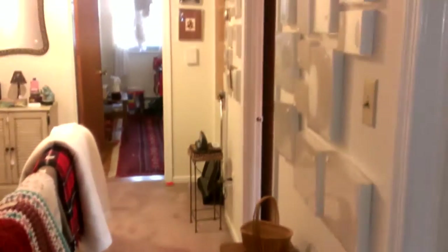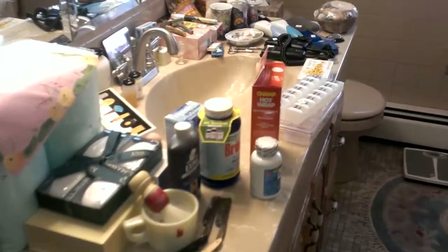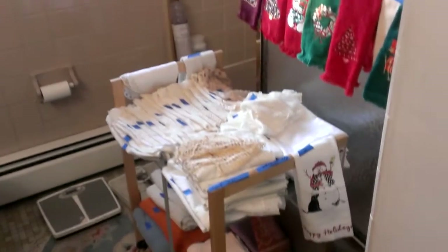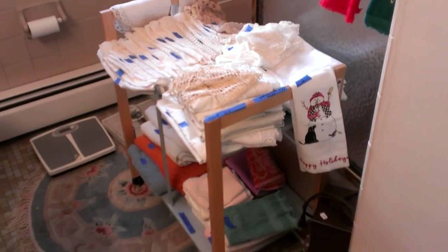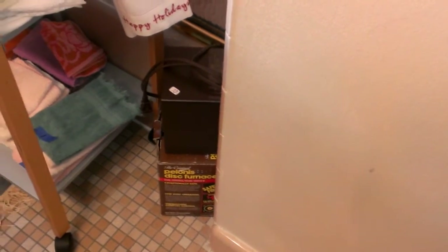Down the hallway, there's a nice little ceramic heater — ten bucks.